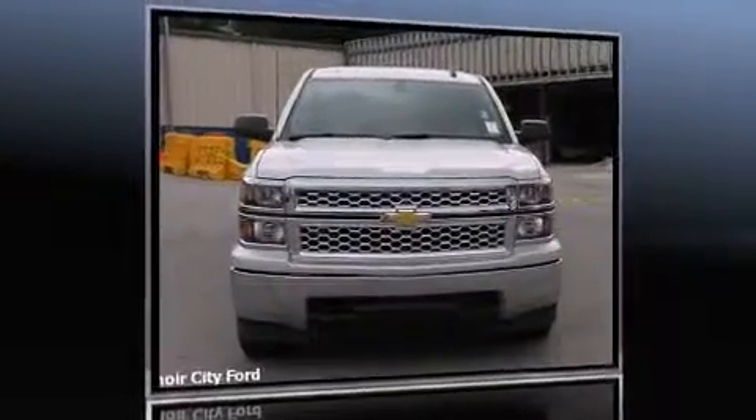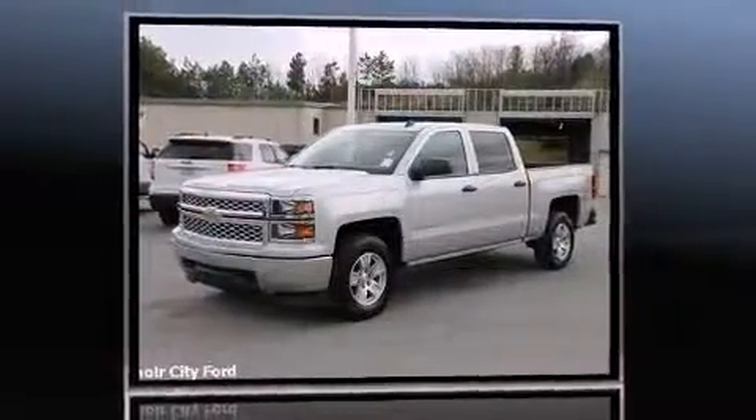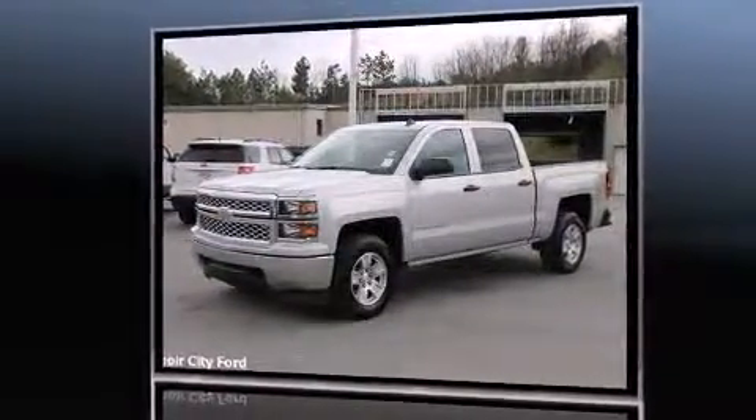Treat yourself to a test drive in the 2014 Chevrolet Silverado 1500. With less than 20,000 miles on the odometer, this vehicle provides excellent value as a pre-owned model.